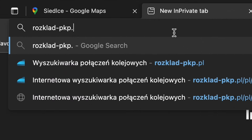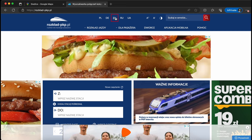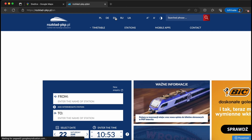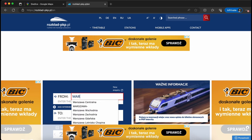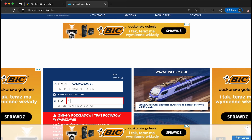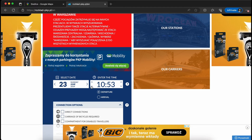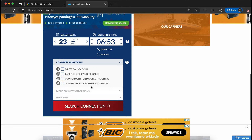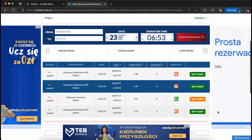To begin with the reservation process, first you have to open the website — I will paste the link in the description. For foreigners there is an English version of the site available, so you can just switch it. Then you have to enter the details: from which station you want to go, to which station. In this case it is from Warsaw to Siedlce. Then you can select the date and time for your train, and importantly, check the 'carriage of bicycle required' checkbox. By clicking this checkbox you will only see trains that have the option of carrying bicycles.